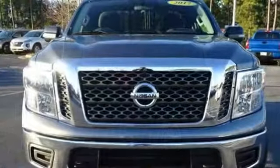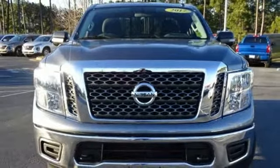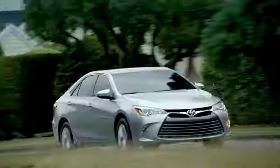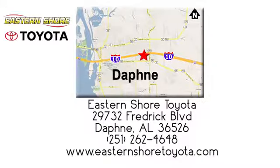This Titan is ready to meet the demands of your day. Come experience what it has to offer. Put your mind at ease when you purchase a new, used, or certified pre-owned vehicle from Eastern Shore Toyota. Call, click, or stop in today. We're located at 29732 Frederick Boulevard in Daphne.